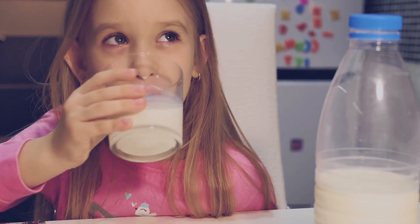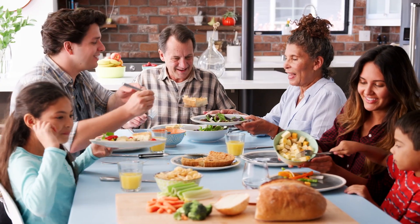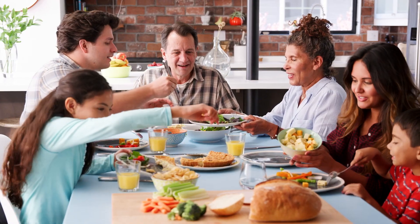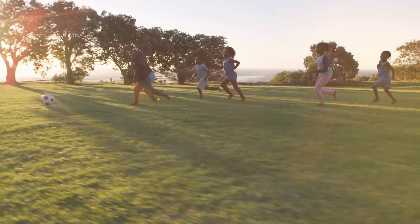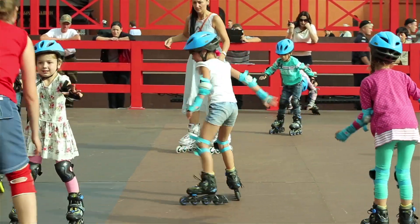Taking care of your bones is important for maintaining a healthy skeletal system. Eating a balanced diet rich in calcium and vitamin D, engaging in regular physical activity, and avoiding injuries can help keep your bones strong and healthy.